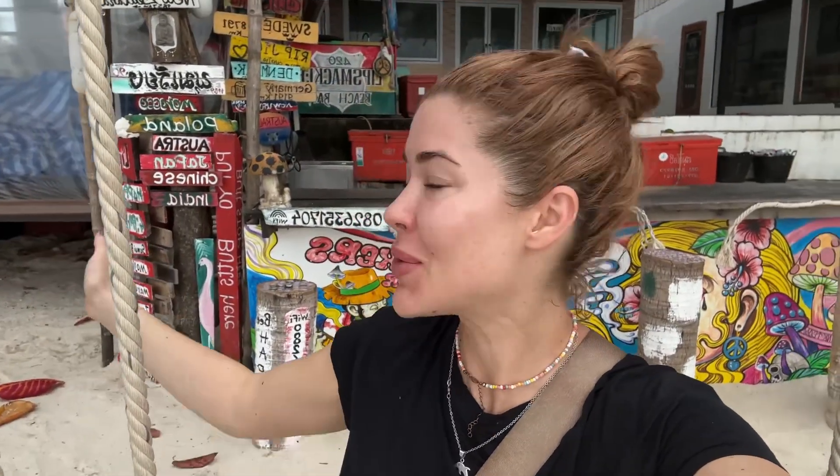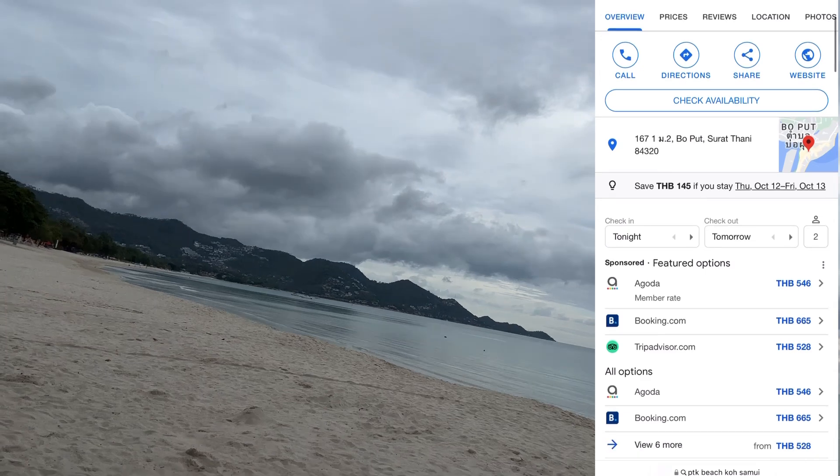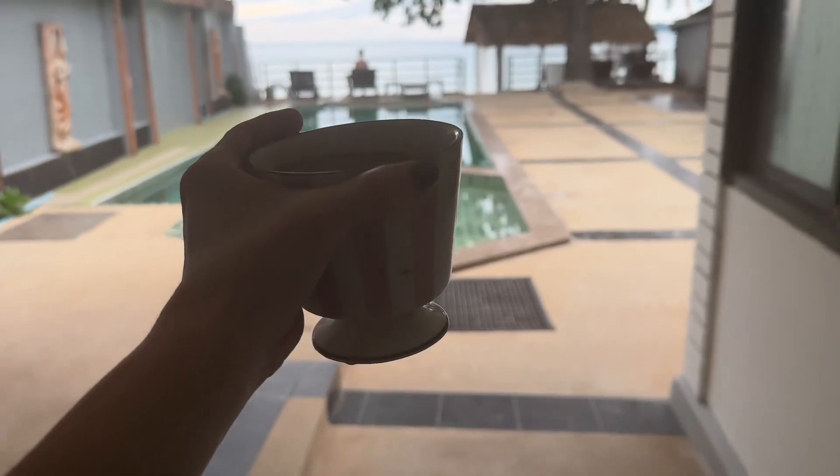Morning from Koh Samui — not a bad way to start the morning. I've just walked out of our hotel, straight onto the beach and then straight onto these little beach swings, and I even brought my coffee. We stayed at a hotel called PTK Beach and we thought it was great. It's right on the water and it was really reasonably priced.